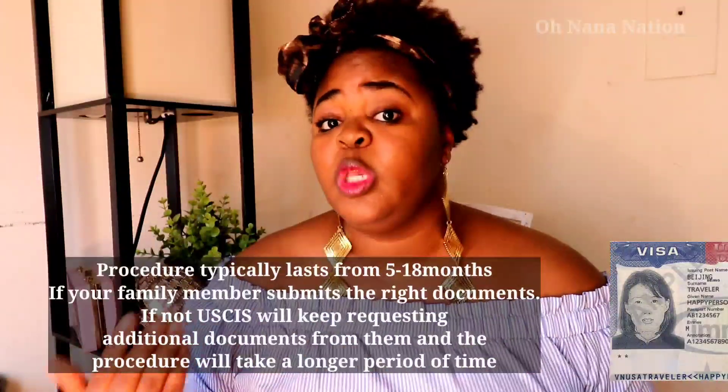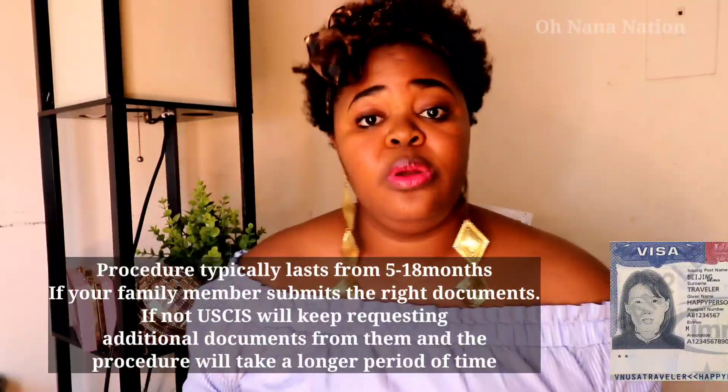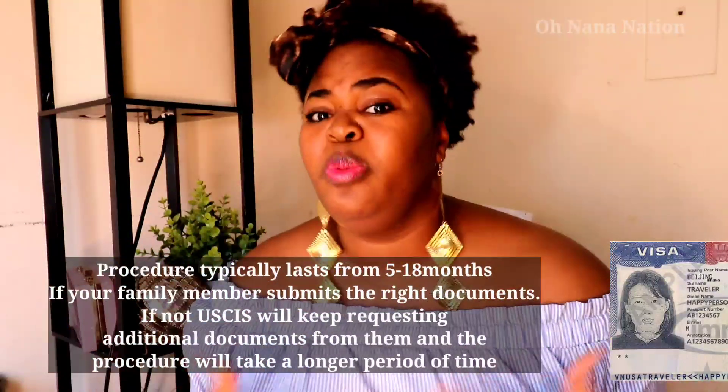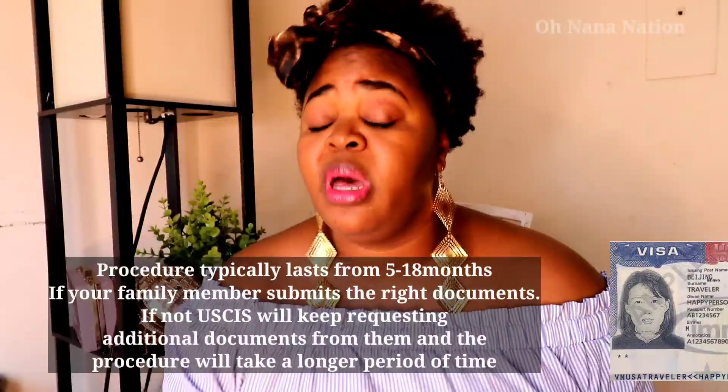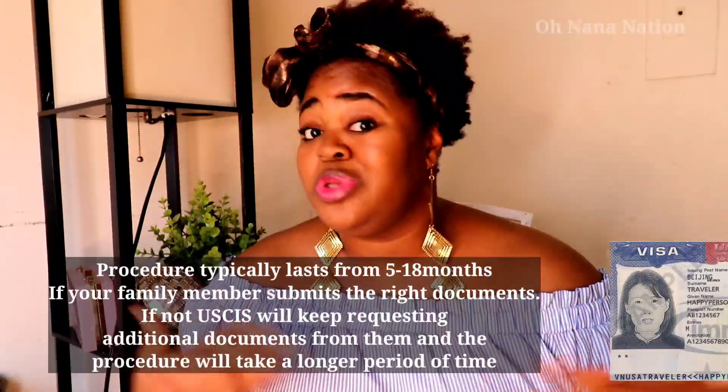They print the form online, fill it, and send it to USCIS. USCIS takes about a year to process it, during which they'll request documents — an affidavit of support, tax returns, and more. The procedure can stretch to 18 months, and if your family member is slow in sending documents, it could take up to two years before you come to this country.